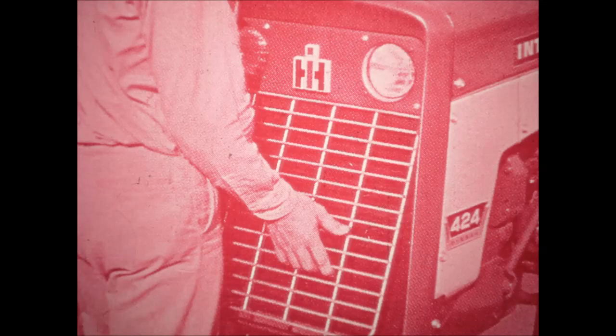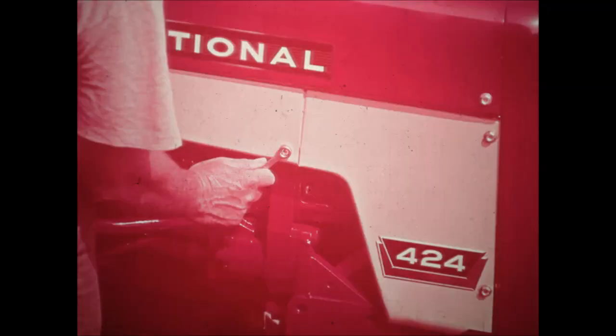Maintenance on the 424 is simple and convenient. For example, the radiator screen is easily removable to let you keep the core free of debris. And look at the convenient location of the battery — at your left side, just slip off the cover to service it. At the same place on your right, you'll find a handy built-in toolbox. The entire hood comes off to give easy access to the engine. This reusable dry-type air cleaner element on the gas model is easily removed for cleaning, and it filters out over 99% of the dust to assure less engine wear. The diesel model utilizes the reliable oil bath air cleaner.